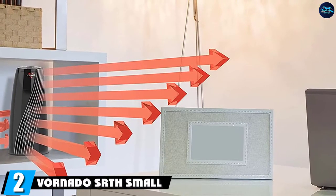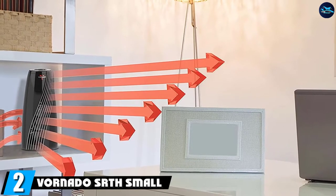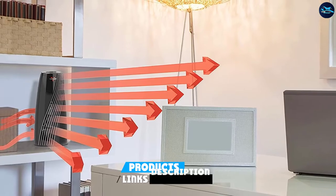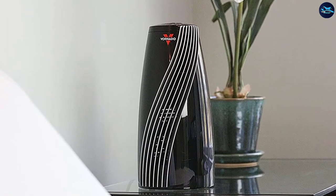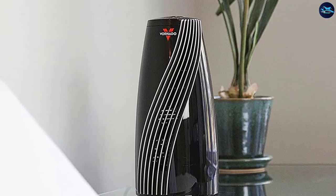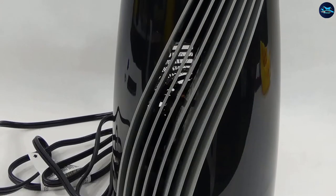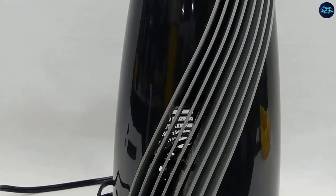Moving on to number 2, the Vornado SRTH Small Room Tower Heater. This is another good fan-forced air heater and is our top pick for the safest space heater for a bedroom. The Vornado SRTH heats your bedroom gently yet powerfully through an innovative V-shaped heat circulator. This prevents the heater from using intense heat, which might reduce oxygen levels. The advanced safety features are to be admired, with a cool-touch exterior.